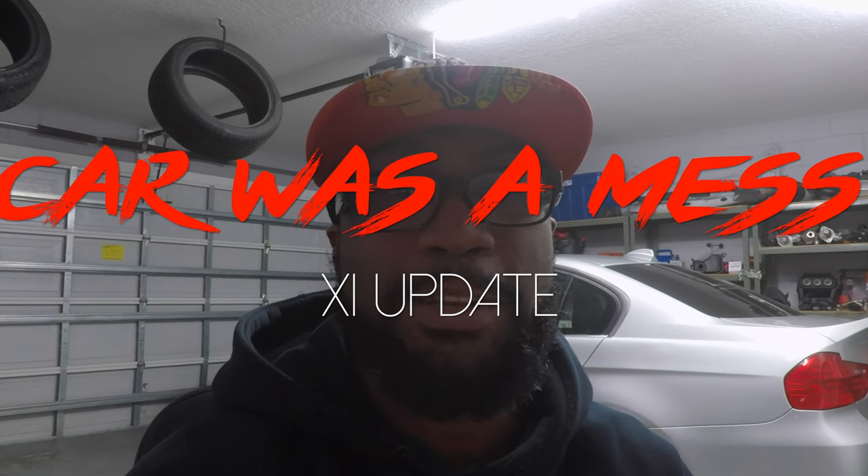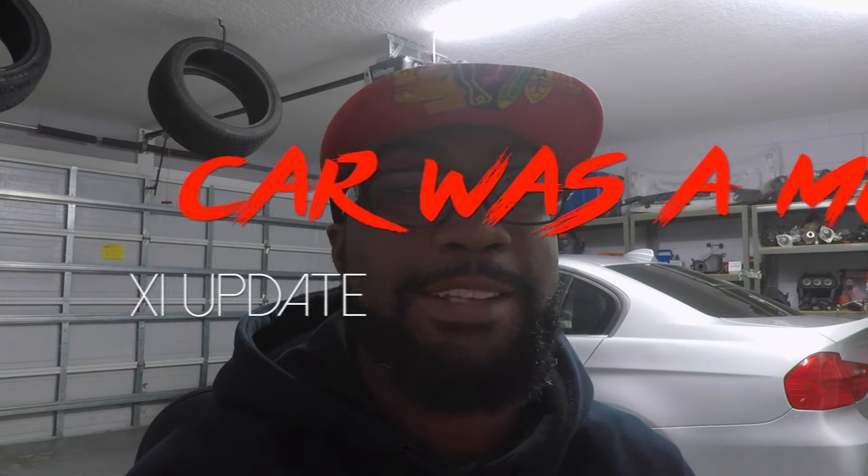First thing: cheap N54s are usually in bad shape. The main reason why is the maintenance schedule is generally not being followed by the owner, plain and simple. When this occurs it causes other issues, just like in the 335xi I'm working on. The prior owner had not changed the oil filter gasket and the oil cooler gasket, and oil was being mixed into the coolant, which damaged everything.